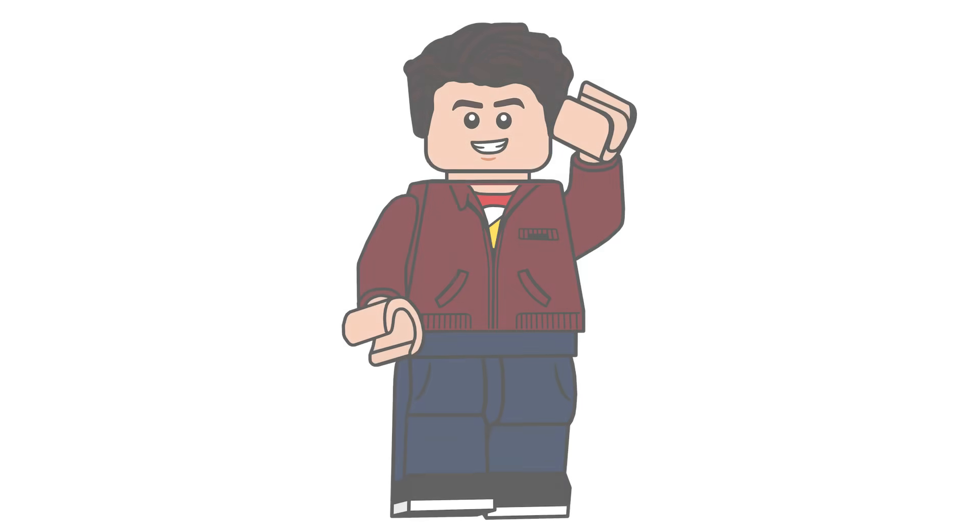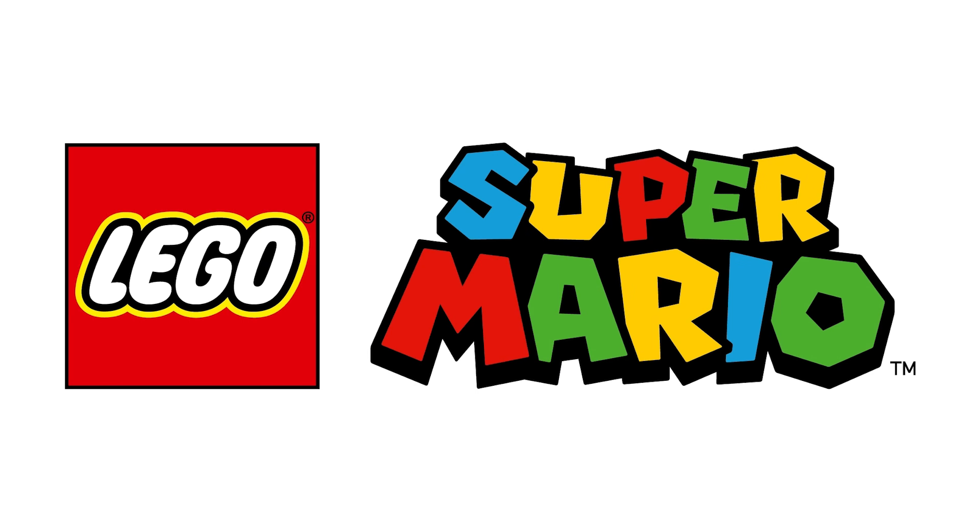Hello there everyone, Ash and Flash here and welcome on into a LEGO Super Mario 2022 news video. Earlier this week — still playing catch-up — but what better time to talk about this than today with all the casting for the Super Mario movie. These sets aren't tied to the movie, but I will touch on that in a second.